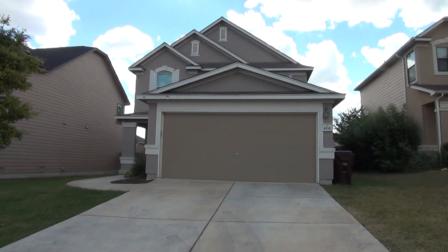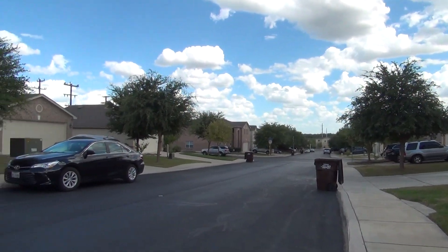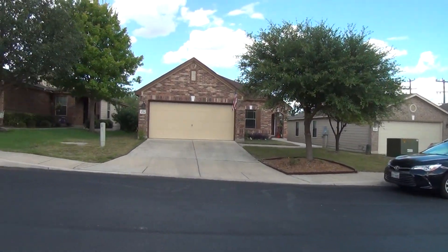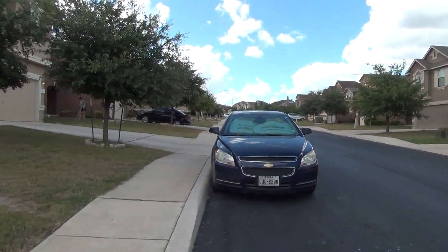Let me give you a quick view of this neighborhood. HOA amenities for this subdivision include pool, gym, and sports court. The home comes with neutral colors, blinds, and ceiling fans throughout.